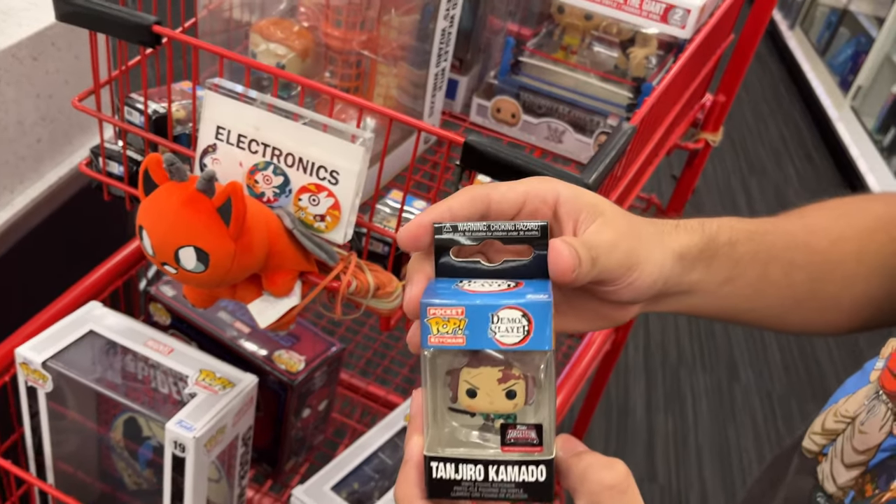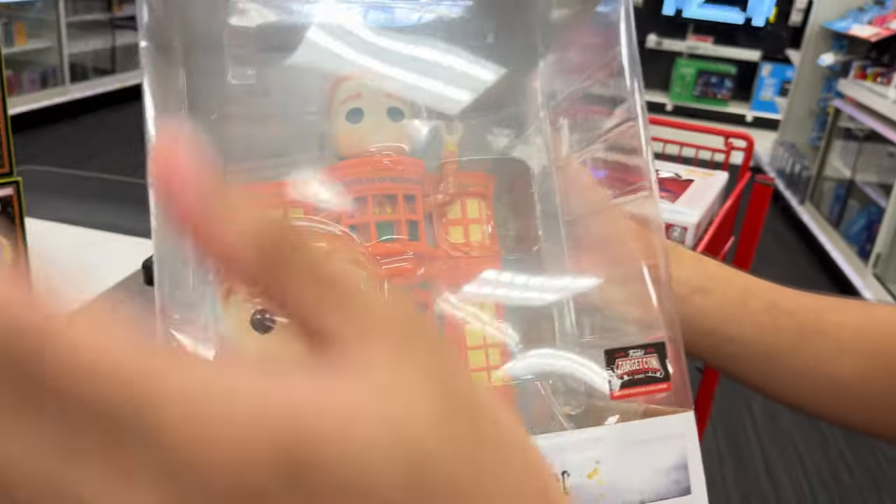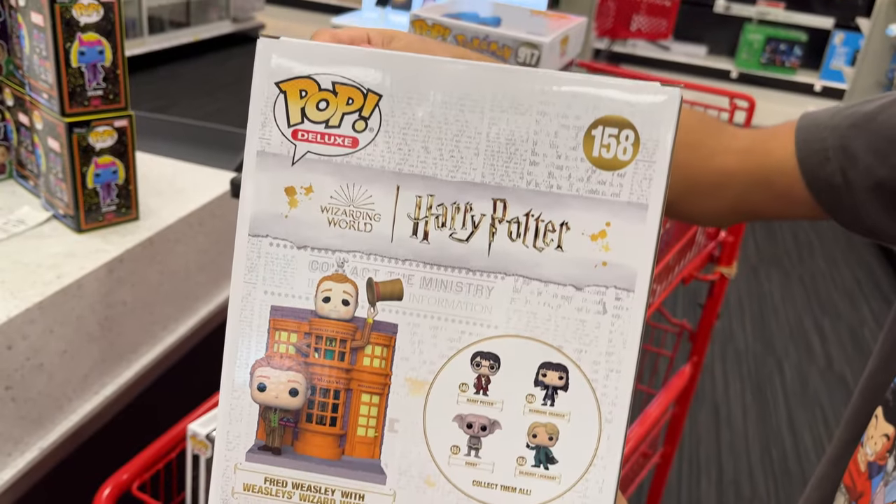They got these Demon Slayer keychains — Tanjiro, and I believe they do have an Inosuke one. And they got this — Weasley, Fred Weasley with Wizard Weasley, something from Harry Potter.